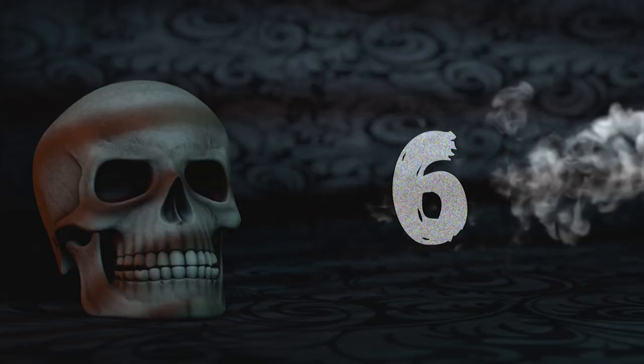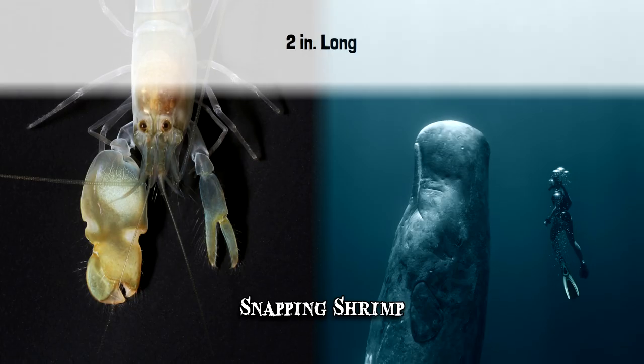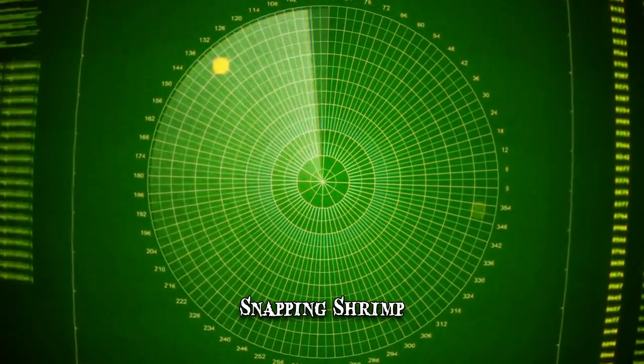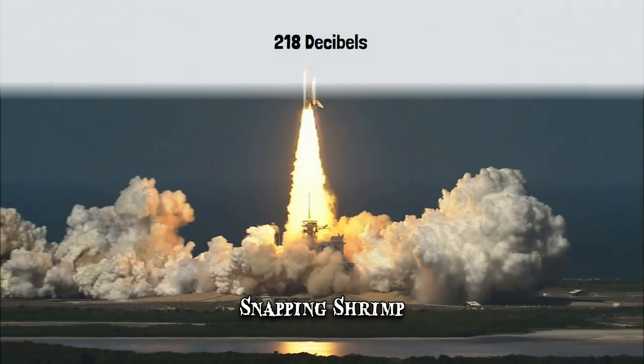Number 6: Snapping Shrimp. It sounds rather counterintuitive that a creature which only grows to be about 2 inches long could be as loud as a sperm whale, but that is true of the snapping shrimp. These animals are an active competitor for the title of loudest animal in the sea. When grouped in colonies, they can tamper with sonar and underwater communication. The largest of the shrimp's asymmetrical claws is capable of producing a loud snapping sound corresponding to 218 decibels, which is louder than both a space shuttle launch and the eruption of the Krakatoa volcano.